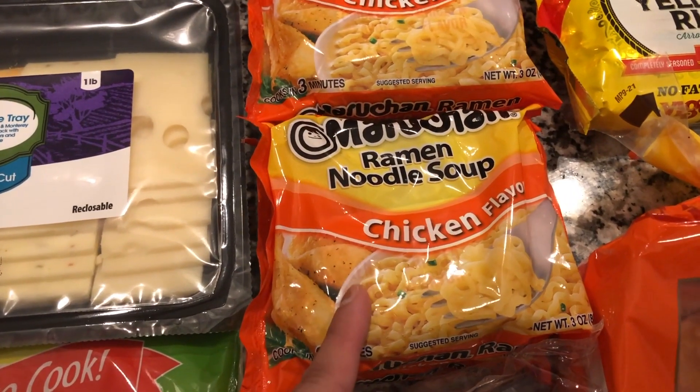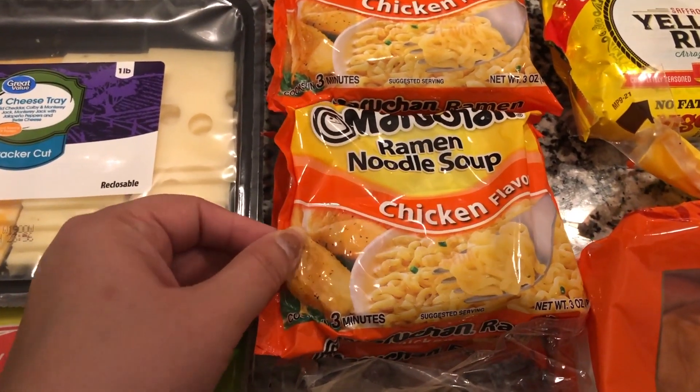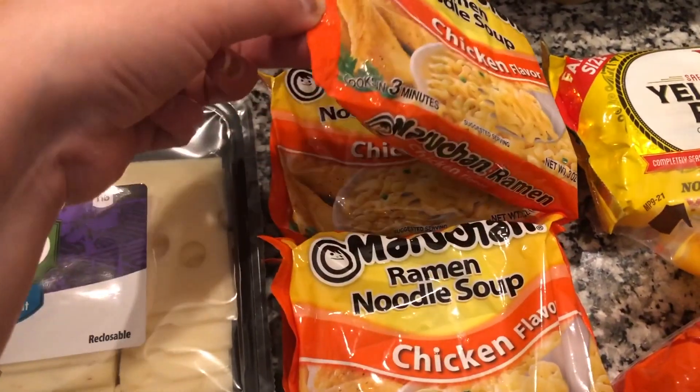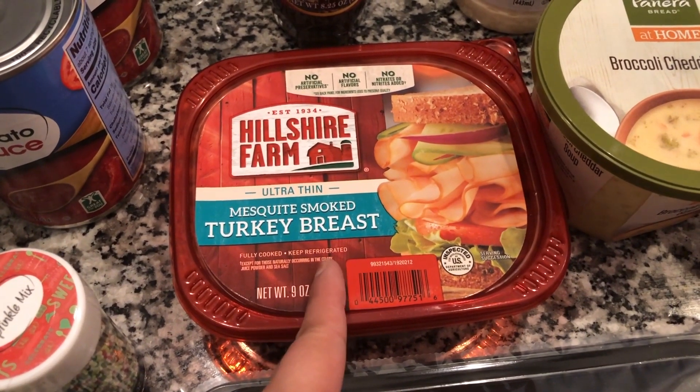The kids also really like ramen noodle soups. I know they're not the best for you, but they really do like them occasionally, so I got four bags of the chicken flavor.